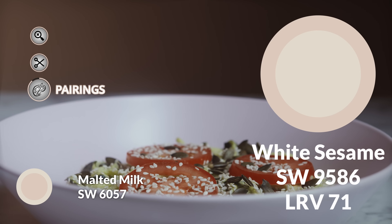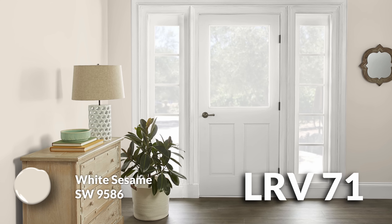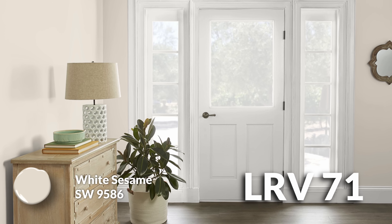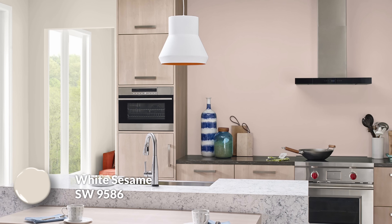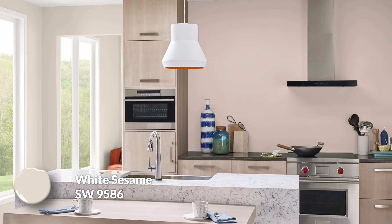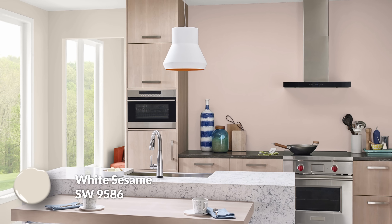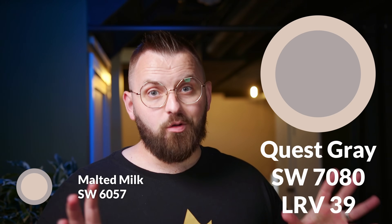Color pairing number one is White Sesame. I picked this because I wanted to give you another warmer neutral that wasn't red-leaning on its own. It has a 71 LRV — quite a bit lighter than Malted Milk — and on its own it has a beigey quality with maybe a hint of peachiness. But when you compare it to Malted Milk, it almost feels like a greeny beige appears — a very subtle green-age quality, only visible in conjunction with that opposite red undertone. When used in separate parts of the home, these two colors are just two neutrals interacting in a really nice way, with a nine-point LRV difference between them.